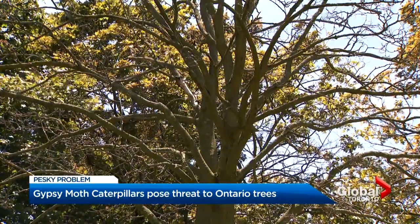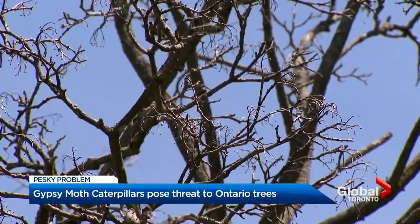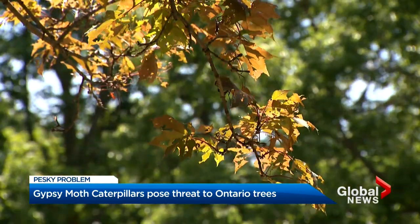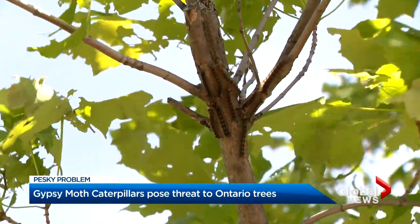Last year was the worst outbreak in the province's history — 569,000 hectares of tree defoliation. Oftentimes the trees can recover within the year, but it becomes harder after multiple infestations. It does tend to stress the trees out.